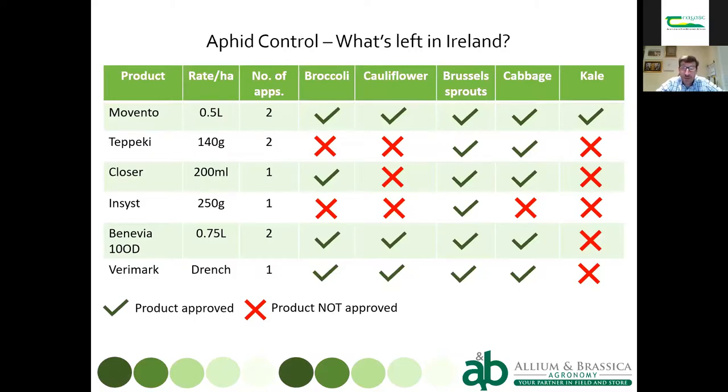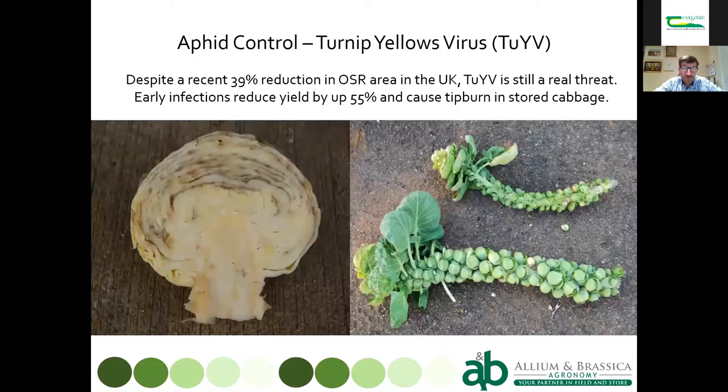Turnip yellows virus is well known to oilseed rape growers. There are varieties with some resistance in rape, and genes have been identified in vegetable brassicas, but no one has yet transferred them into varieties resembling sprouts or cabbage. In the UK, we've had a big reduction in oilseed rape area due to cabbage stem flea beetle, but turnip yellows virus remains a real threat — rape acts as a big reservoir.